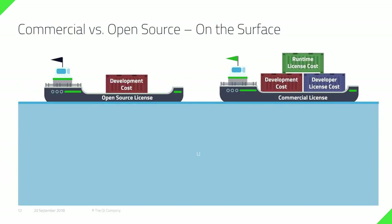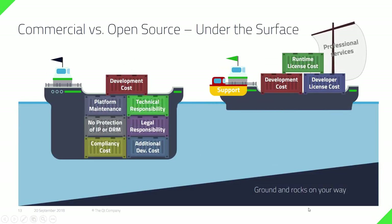When you compare the open source and commercial license on the surface, it looks like with open source there are only development costs and with commercial there are license costs. But when you add all the elements into the picture — platform maintenance, responsibilities, IPR, other legal consequences, and additional development costs to ensure the engineer is compliant with the license — this is where many companies turn to commercial licenses.